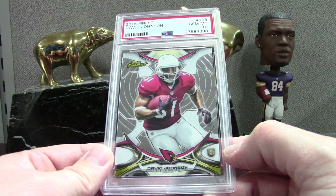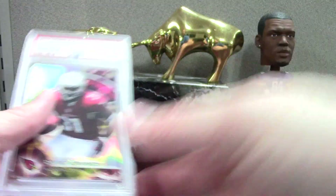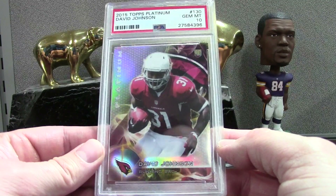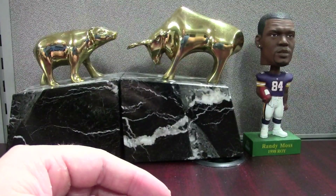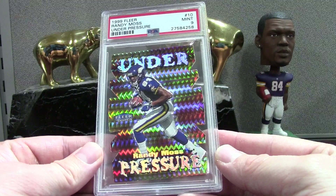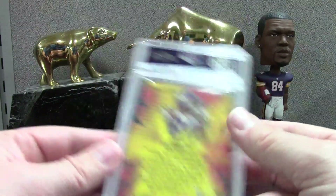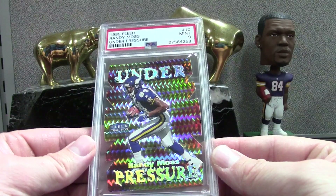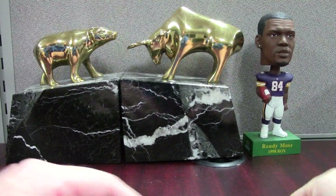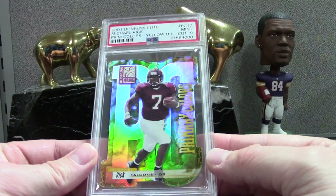We have David Johnson — this is kind of on track with the Platinum. Finest Platinum and Topps Chrome from '15 are all easy sets. Here's another Platinum base David Johnson, who's actually out till like December so I don't know. It's a tough blow for the Cardinals. Then we have a second-year Randy Moss, this is Fleer Under Pressure. Not sure if it's a tough insert but it is Moss — I'll throw this into the registry.